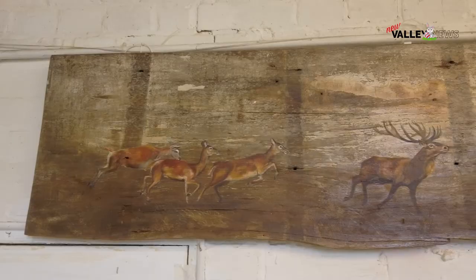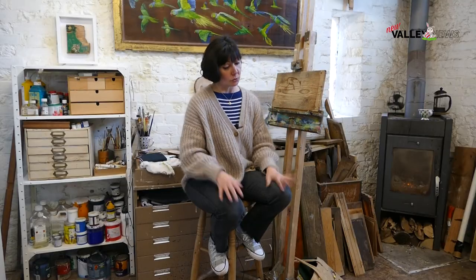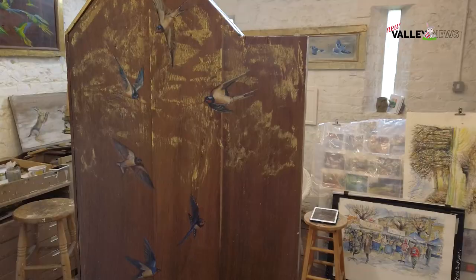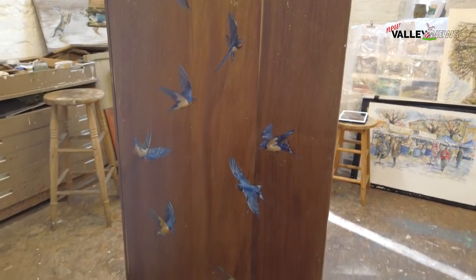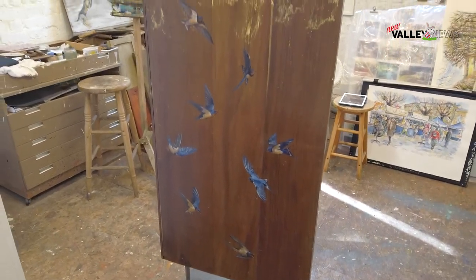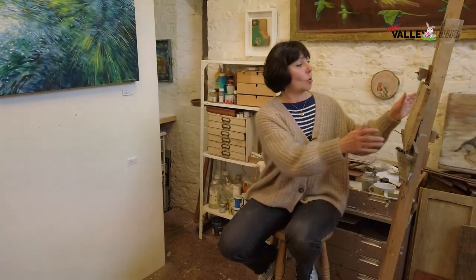It's all nature — I'm inspired by wildlife, but I'm also inspired by the wood itself. It's all reclaimed wood, all found. I don't buy the wood, which I like from an environmental point of view. It's all been pulled out of a skip, thrown away, or donated to me.